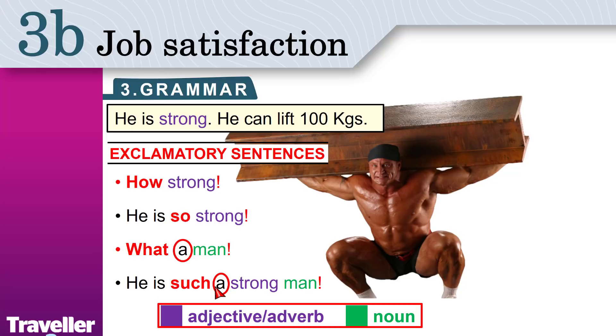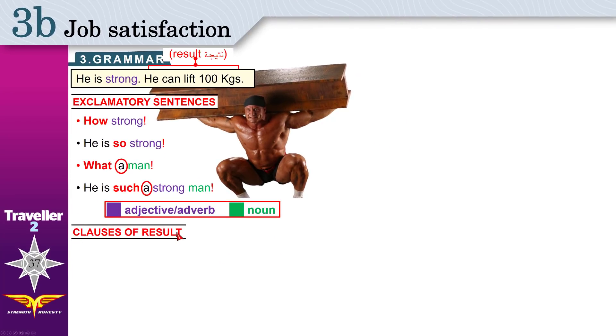That's easy. Now look at this sentence: He can lift 100 kilograms. This is what we call the result. We know he is strong — what is the result of him being strong? The result is that he can lift 100 kilos. Not everybody can do that. Now let's move to the clauses of result. We will combine the exclamatory sentence and the result in one sentence. He is so strong that he can lift 100 kilograms.